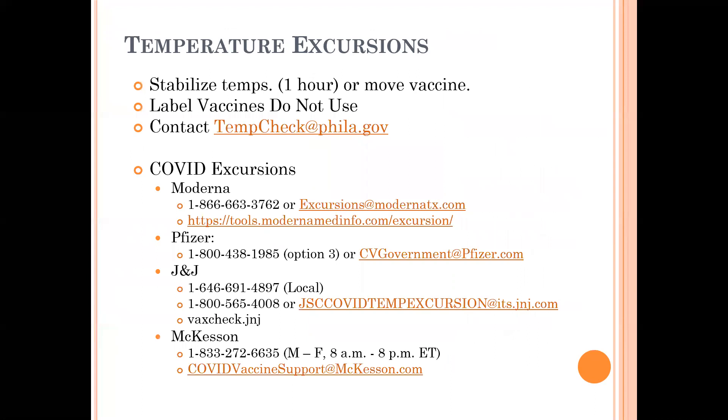If a DDL does alarm, the very first thing you want to do is stabilize your temperatures. Sometimes this can be a very simple process — for example, if the refrigerator door has been left open, the fix is easy: close the door and wait for the temperatures to come back into range. But sometimes it can be something out of your control, like a power outage or a broken refrigerator requiring a repair person. If getting temperatures back into range is not possible, you're going to need to move the vaccines to a different unit. Regardless, if the alarm has been triggered, label the vaccines 'do not use' and contact tempcheck@phila.gov for further instructions.